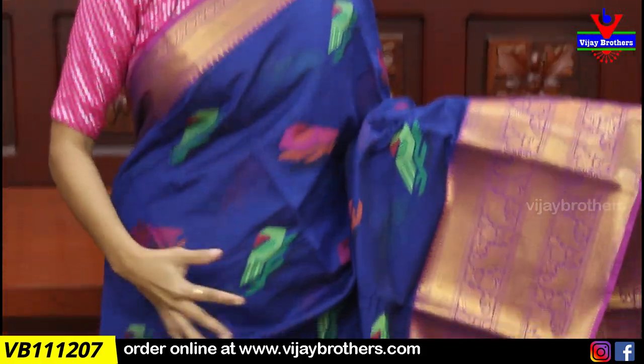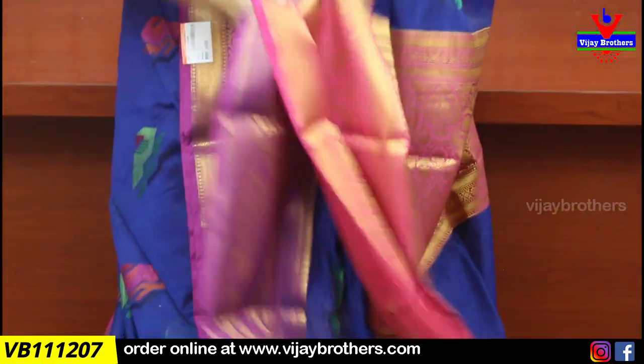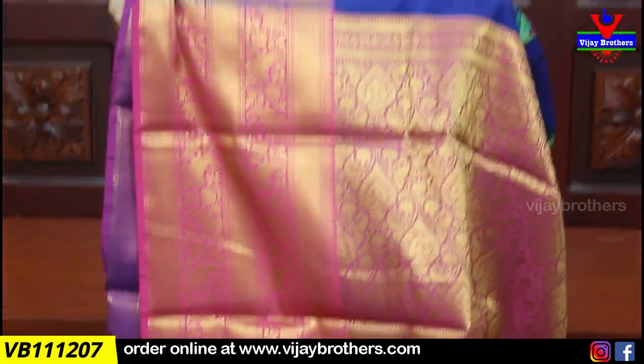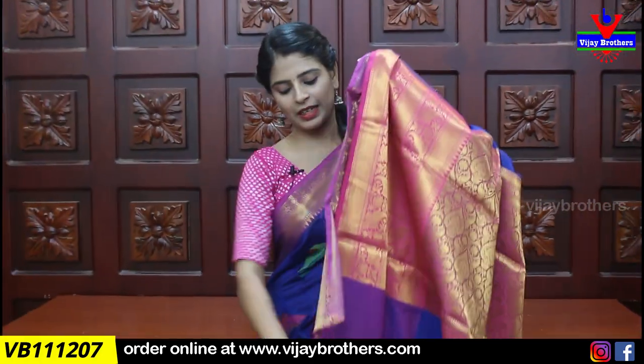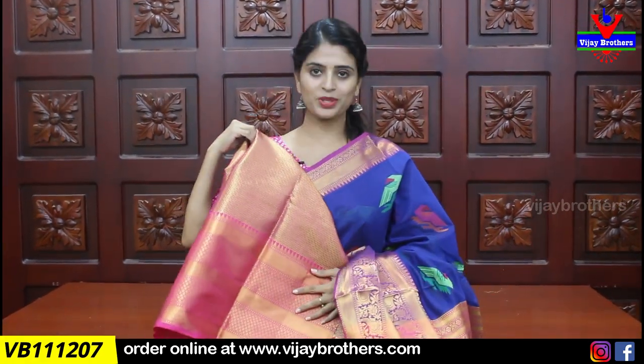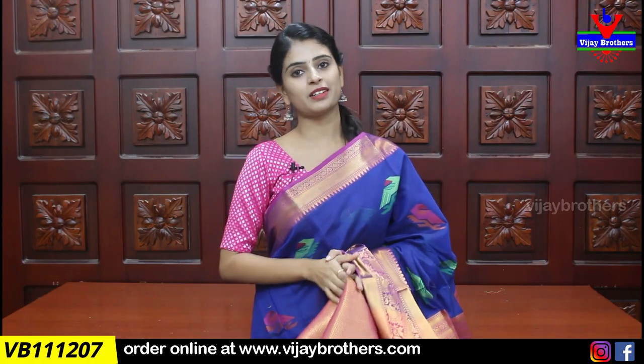This is the blue and pink option. Same kunchai style borders. Body pattern features colorful thread work. Pallu also has a weaving style, and the blouse uses a weaving pattern as well. Price is ₹1700.